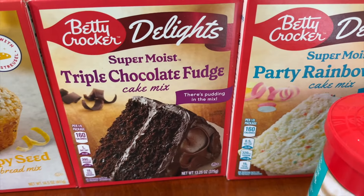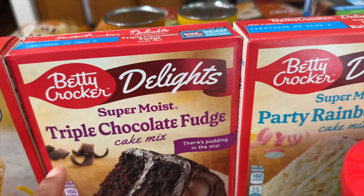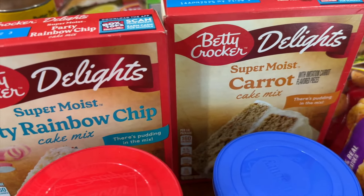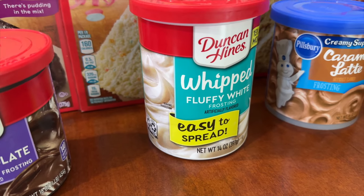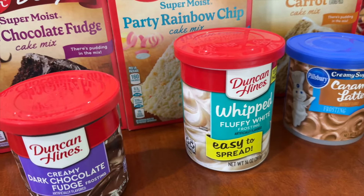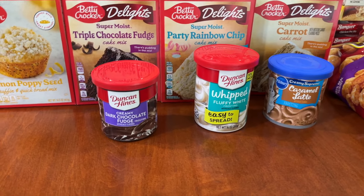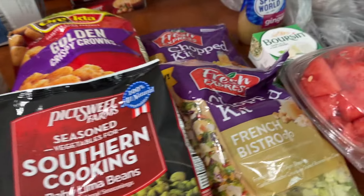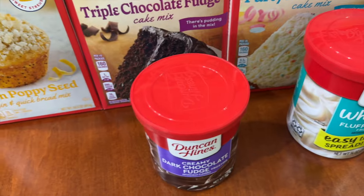All the box cake mixes were on sale for 74 cents. I picked up the triple chocolate fudge, the party rainbow chip, and the carrot mix. On the frostings I picked up dark chocolate fudge, whipped fluffy white, and caramel latte — frostings were on sale for 84 cents per container. We are well stocked for the summer on sweet treats. This is everything from Safeway for a total of $28.01.